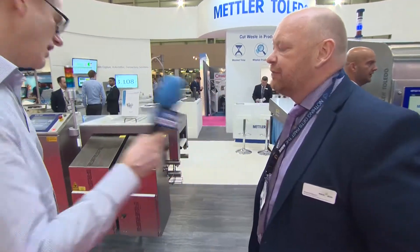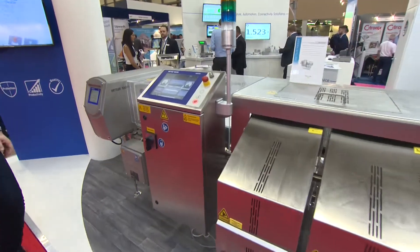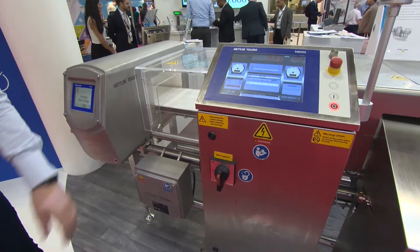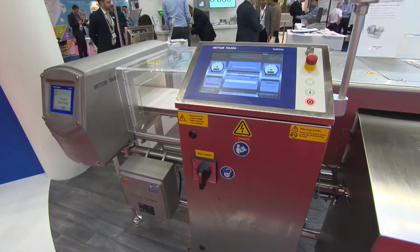So your products employ a variety of technologies to help spot the bad stuff as it goes through the production line, but you've got one system here which you're calling your combi system. Tell me more about that. So this is the new C33 combi system — let's walk over and have a closer look. This is a hygienically designed system with a combination of a metal detector and a checkweigher.